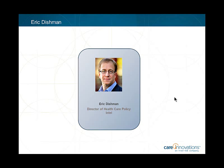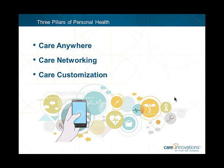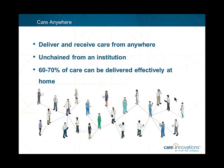There are three elements Intel has been working on in more than 20 countries where we work on health innovation and reform. The three pillars are care anywhere, care networking, and care customization. Care anywhere is about unchaining care from the notion that you must travel to an institution. Because of diagnostic and social technologies moving out from hospitals or nursing homes into our homes and everyday lives, care can occur anywhere, and professional care providers need to be able to deliver care from anywhere.